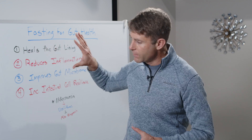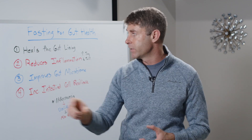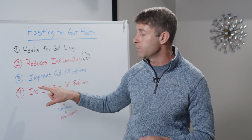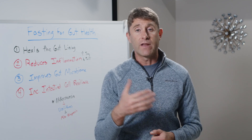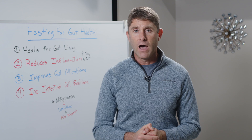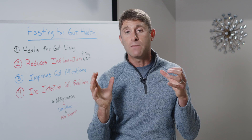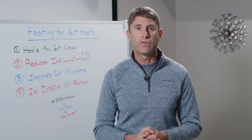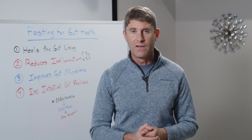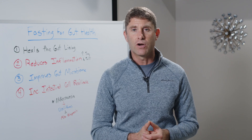So these are the four ways that fasting improves gut health and helps improve autoimmune conditions: it heals the gut lining by reducing mechanical stress; it reduces inflammation and helps balance the immune system; it improves the overall diversity of the gut microbiome and helps improve the levels of keystone bacteria like Akkermansia muciniphila; and number four, it helps improve intestinal cell resilience so your body can handle more stress and successfully adapt to it, so you can really thrive in life. Hopefully you enjoyed this and we'll see you in a future video training.